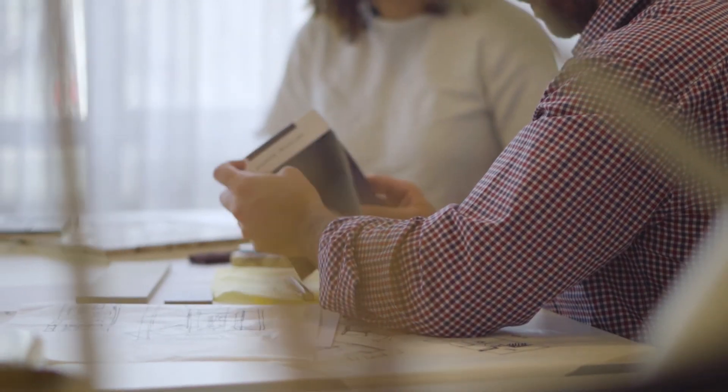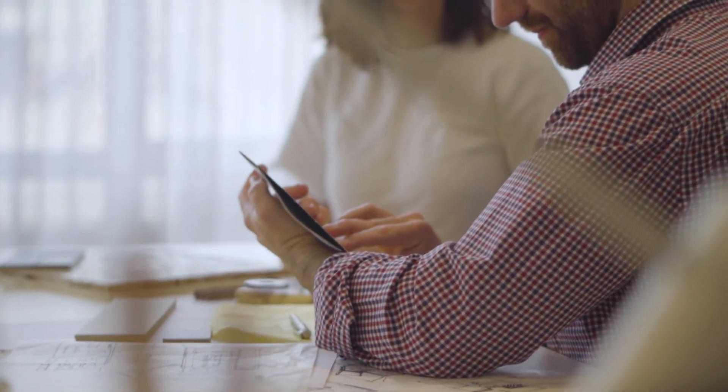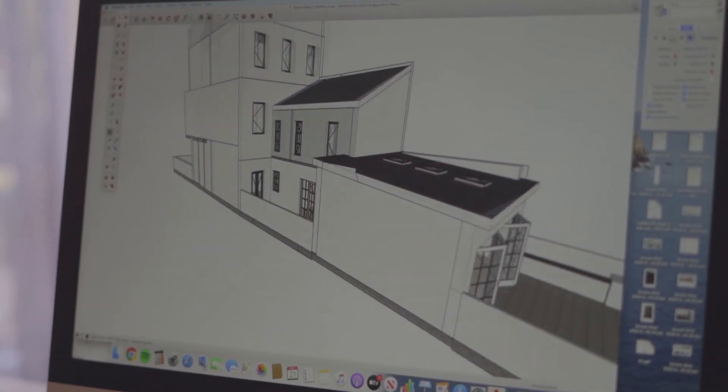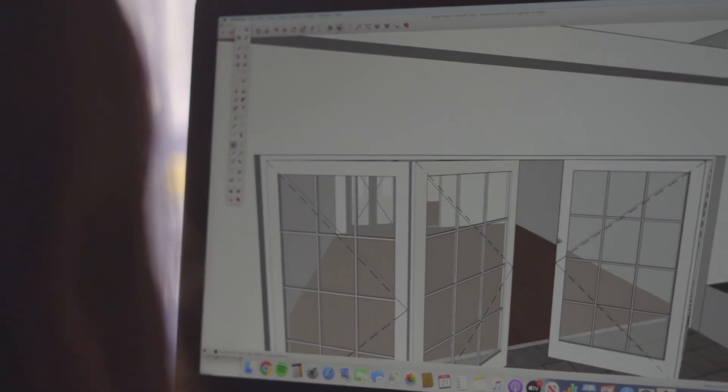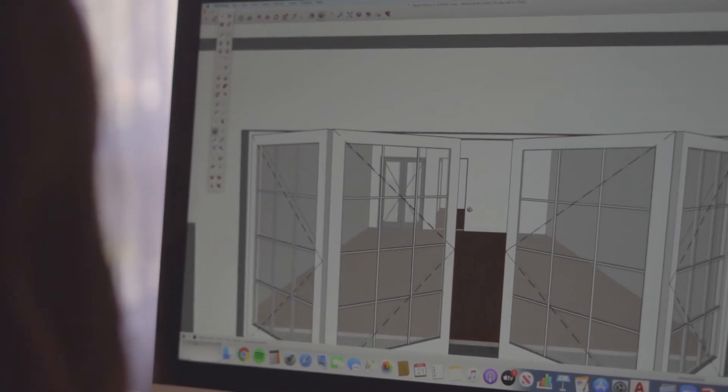I love when clients bring visuals to that initial design consultation. Even images of things they don't like — imagery speaks so much louder than words. What I think is dramatic and what my client thinks is dramatic may be two totally different things. But when they show me an image of what they like and what they don't like, it's very clear to me about the direction they want to go in. And that makes the whole process easier because we're on the same page from the very start.